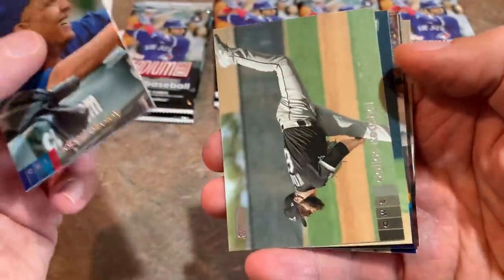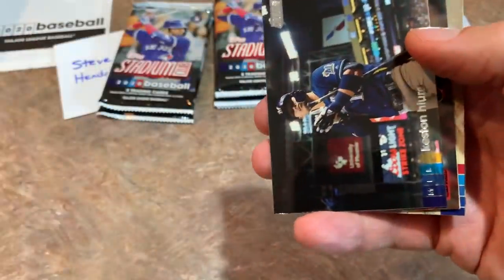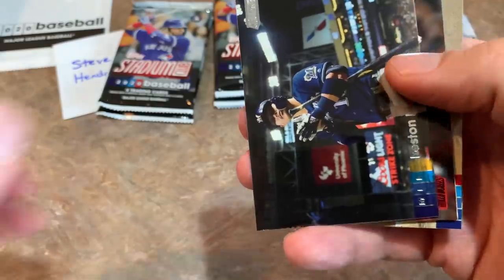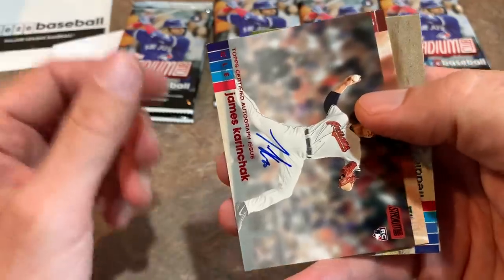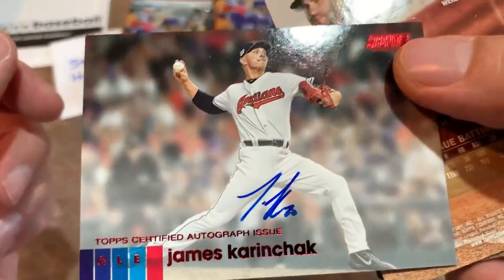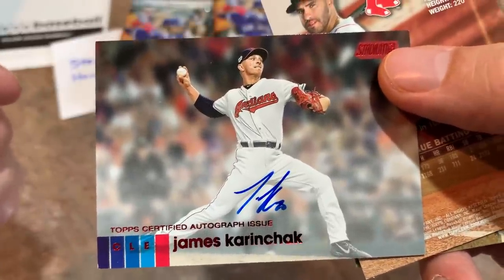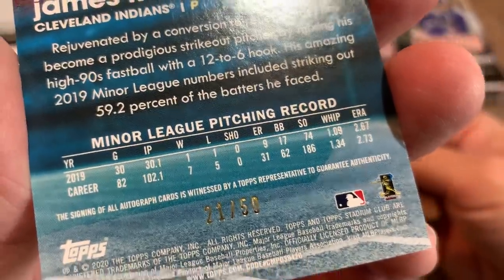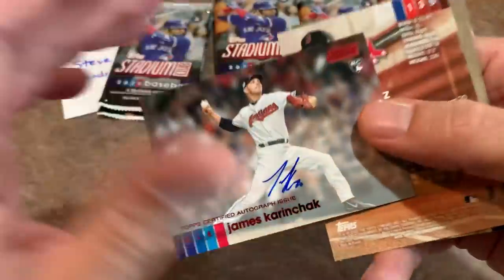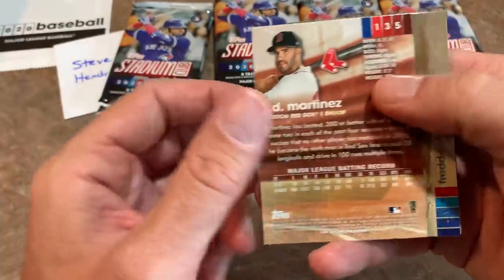There's an Albert Alzole rookie card leading things off, Dallas Keuchel from the White Sox. And how about this — we have our first autograph! James Karinchak, who's an absolute beast, striking out everybody. He had like 74 strikeouts in only 30 innings. It's numbered out of 52 — a nice low number. This guy has future closer written all over him, and he's doing it again in the big leagues this year.